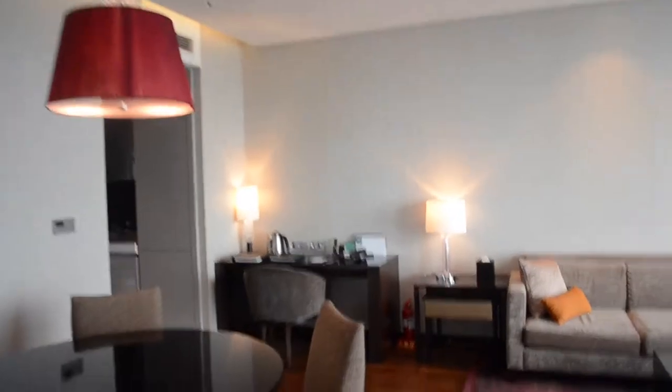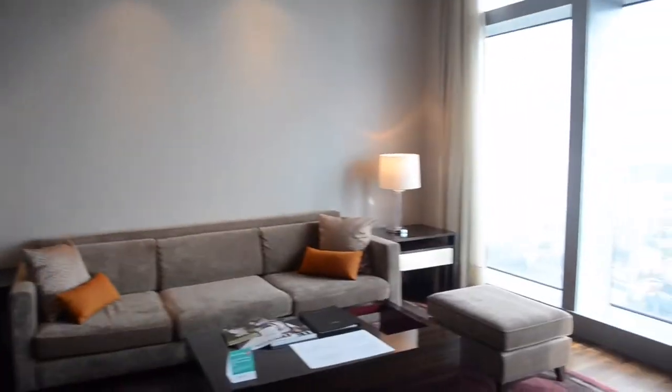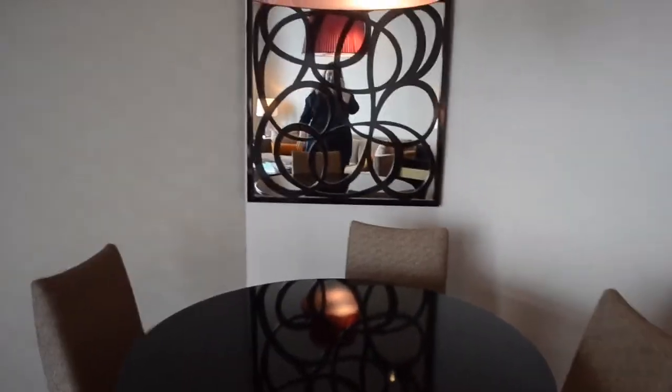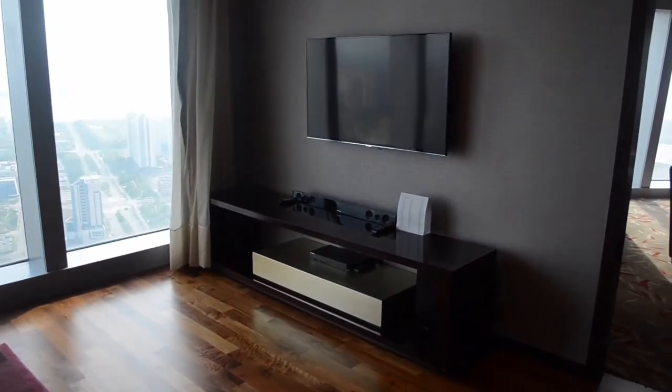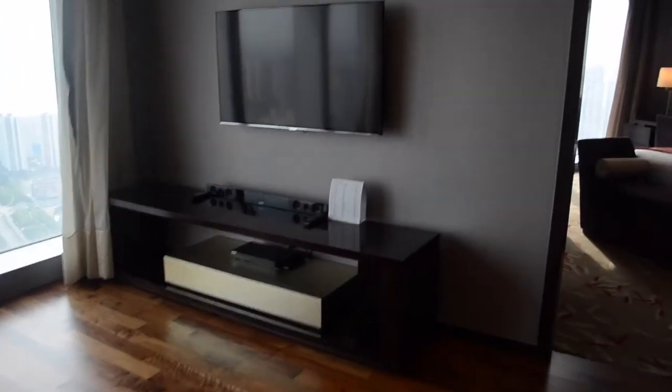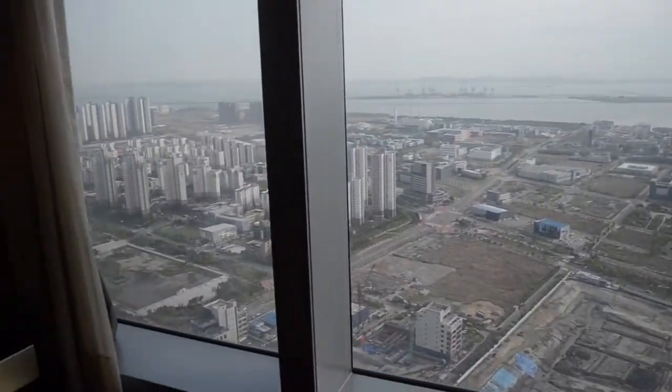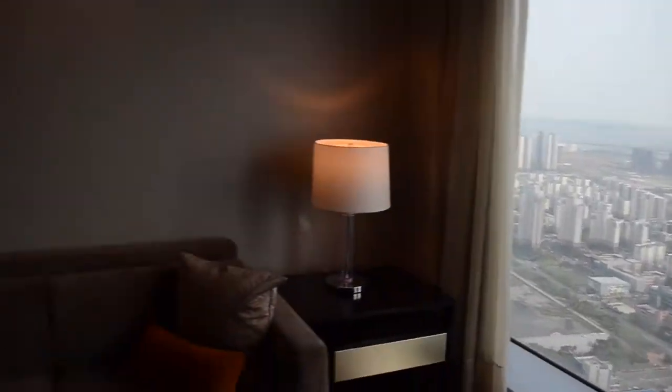And then moving back into the main living space. So there's the kitchen where we just were. And then if you come out this way, there's a nice big dining room table. And there's a huge TV. Another huge view of the outside, and a huge couch and coffee table.